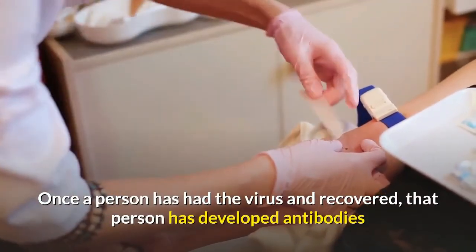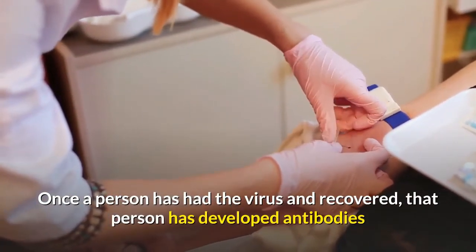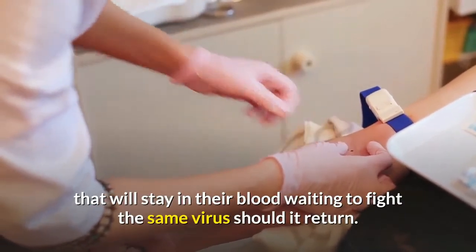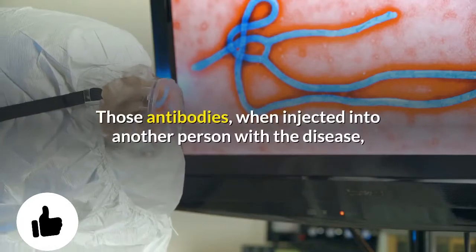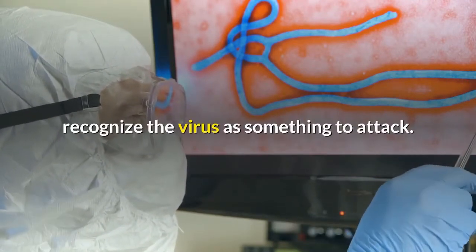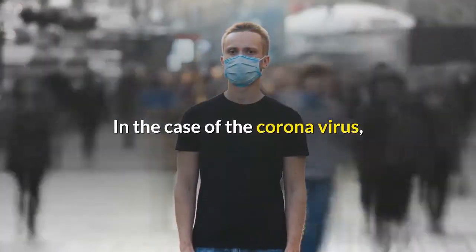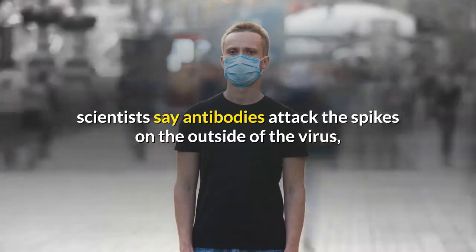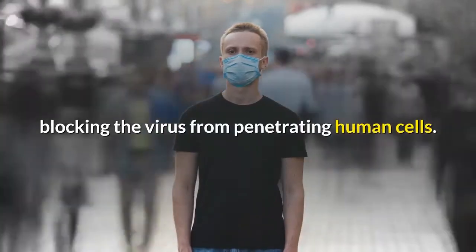Once a person has had the virus and recovered, that person has developed antibodies that will stay in their blood, waiting to fight the same virus should it return. Those antibodies, when injected into another person with the disease, recognize the virus as something to attack. In the case of coronavirus, scientists say antibodies attack the spikes on the outside of the virus, blocking the virus from penetrating human cells.